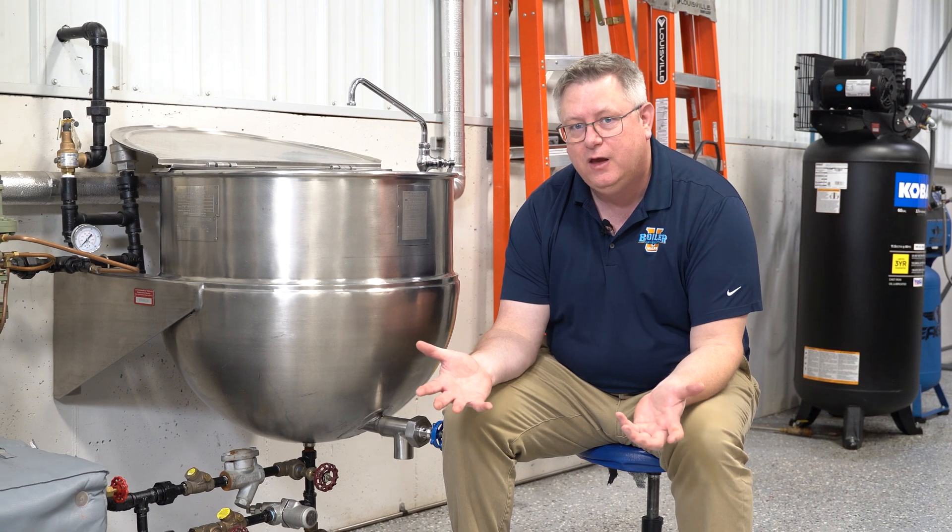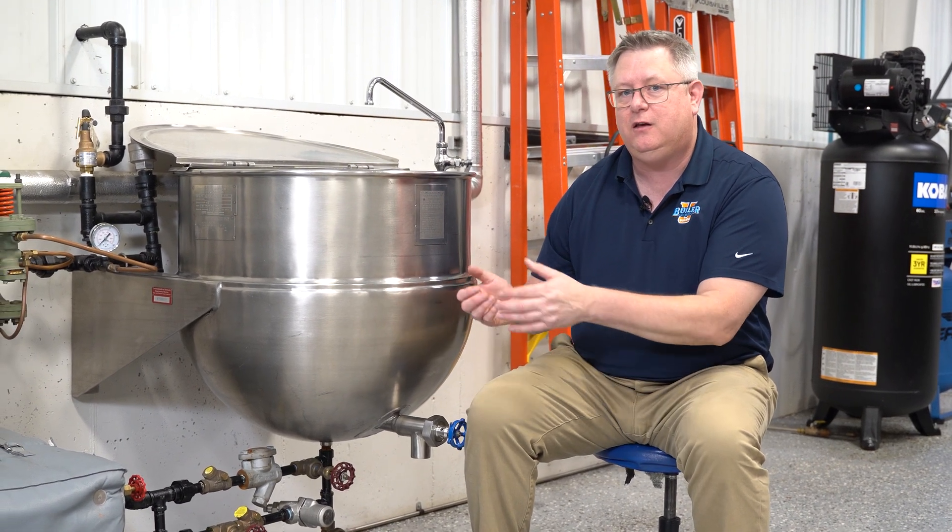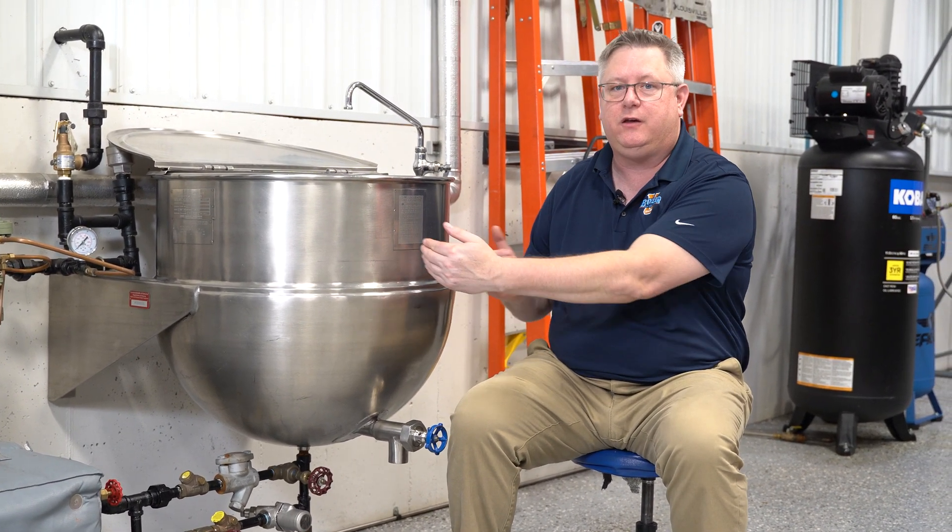There's always context with efficiency, and by context I mean what's around that particular trap. The question was essentially: if a float trap has more flash steam downstream in the piping, doesn't that heat end up still in the system?